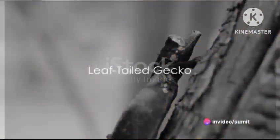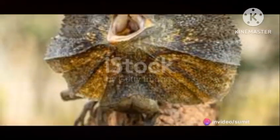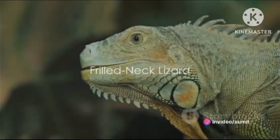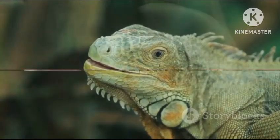The tenth spot goes to the leaf-tailed gecko. Found in Madagascar, this gecko has a tail that looks just like a leaf, providing it with perfect camouflage against predators. At number nine, we have the frilled-necked lizard. This Australian reptile is famous for the large frill around its neck, which it displays when threatened.